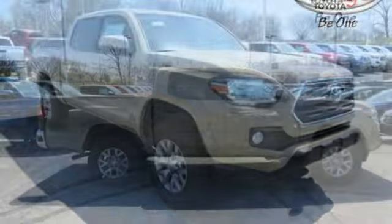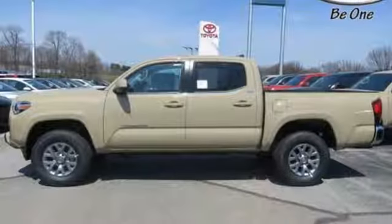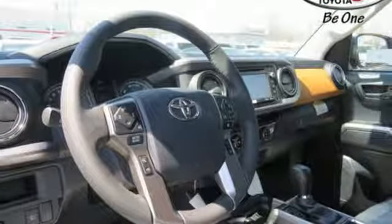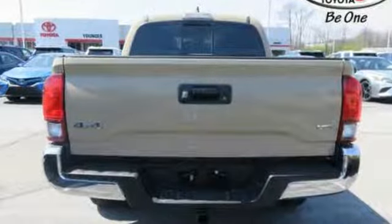You get the nitty-gritty of a truck and clever tech features with Bluetooth, Entune audio and touchscreen display. Toyota Safety Sense protects you with an included pre-collision system with pedestrian detection, lane departure alert, automatic high beams and full-speed range dynamic radar cruise control.